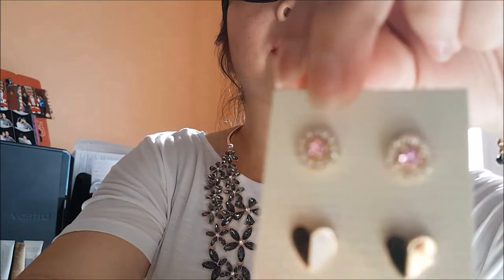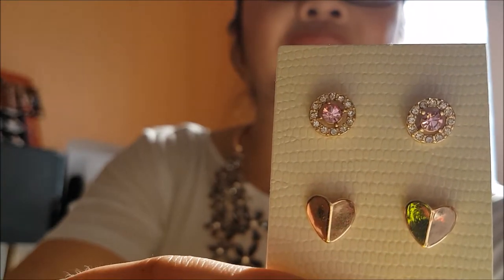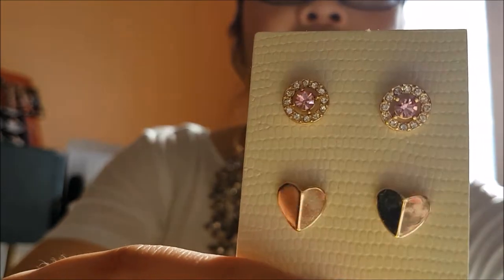Look how cute these are. Look how pretty that is — there's some nice brilliance to it. I love them, they're so nice. It has a lot of nice brilliance to it, and it's really nice that they're including a piece of jewelry into the A-Box now.